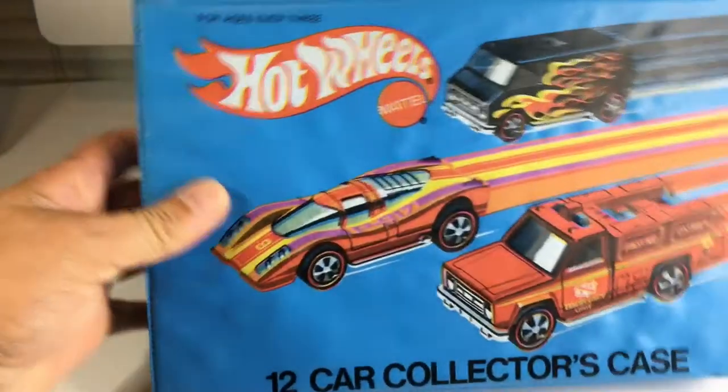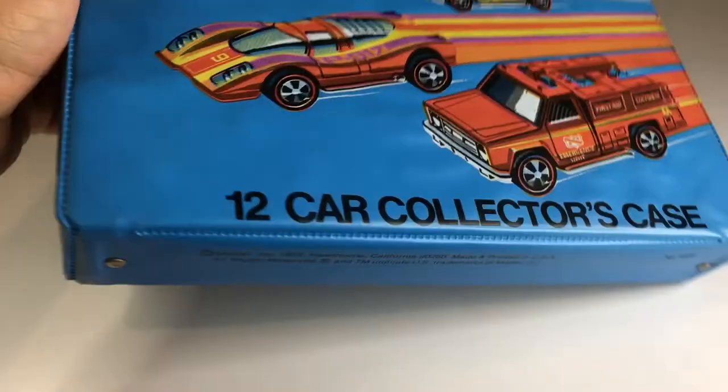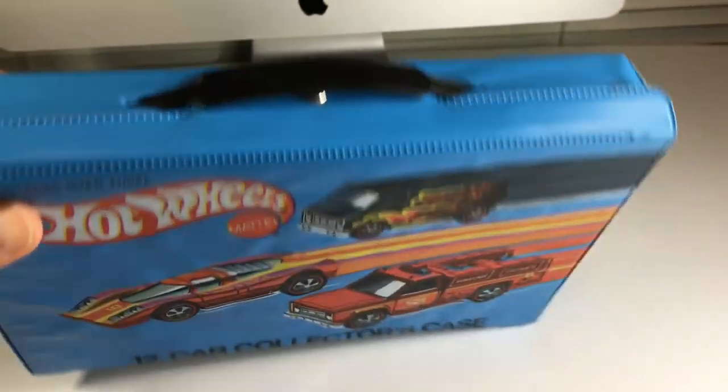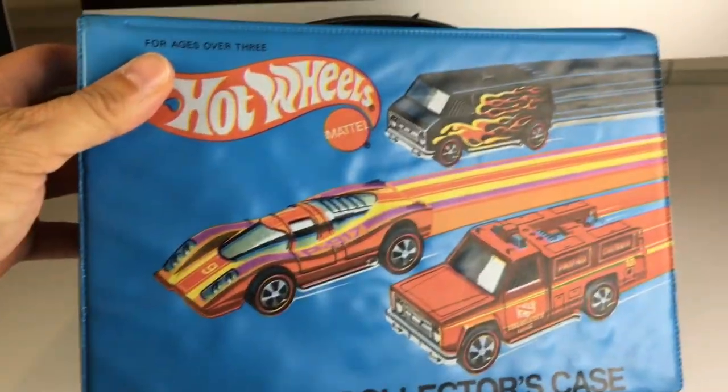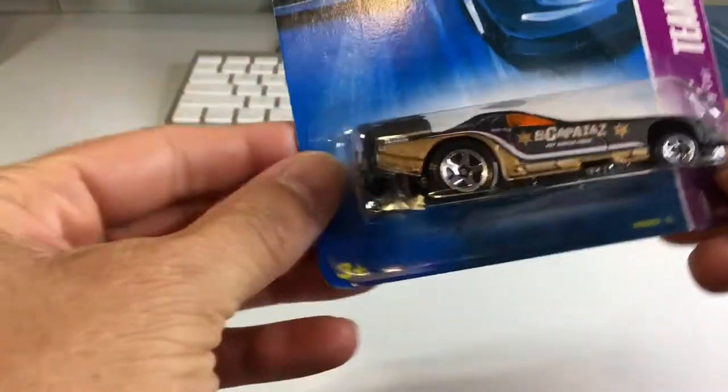But before we do that, check this out. I got another one of these awesome cases — another 12-car case, and it is again in amazing condition. Absolutely awesome. Love these cases, I'm trying to get as many as I possibly can. Let's go ahead and just leave it right there in the background, and let's get to cracking open some of these awesome funny cars, starting with this one right here.